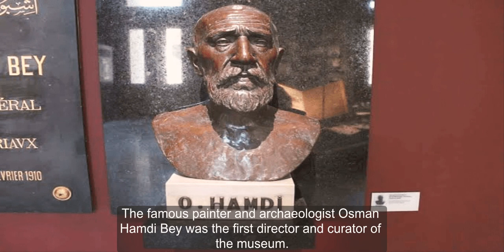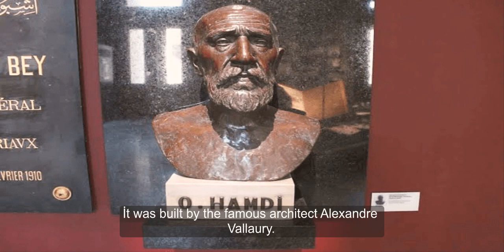The famous painter and archaeologist Osman Hamdi Bey was the first director and curator of the museum. It was built by the famous architect Alexander Valery.